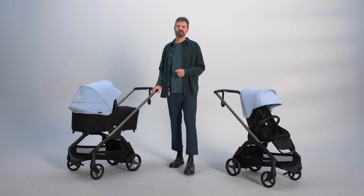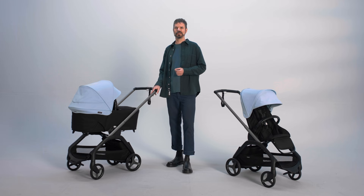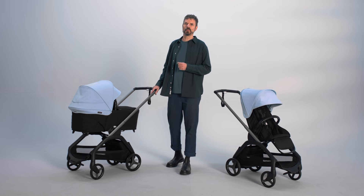Are you a city dweller looking for a slim and agile stroller to move around seamlessly with your baby? A stroller that has a compact fold and is easy to store away, while offering a smooth ride in the city with lots of storage space? Are you not willing to compromise on design or comfort for both you and your baby?